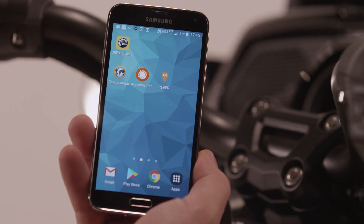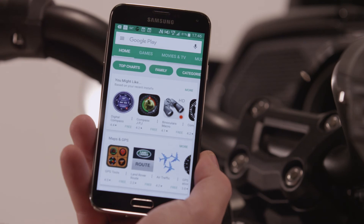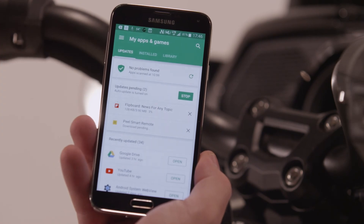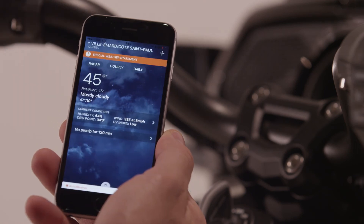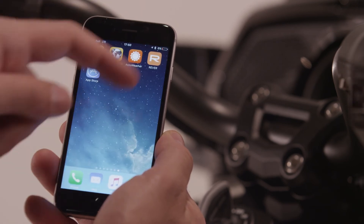Keeping your apps up to date is done in the same way you usually update your smartphone apps, automatically or manually, by accessing your respective app store. There are no needs to connect your device to your vehicle or your computer. If an app doesn't seem to respond to BRP Connect or looks frozen, it might just be that notifications coming from the app prevent it from working properly. To avoid this, we suggest you open the app directly from the smartphone every now and then to ensure all notifications are managed and do not interfere with BRP Connect.